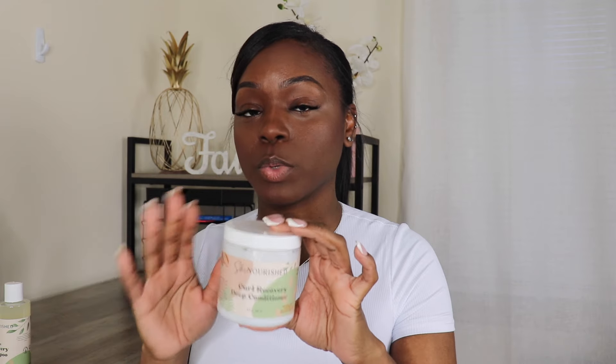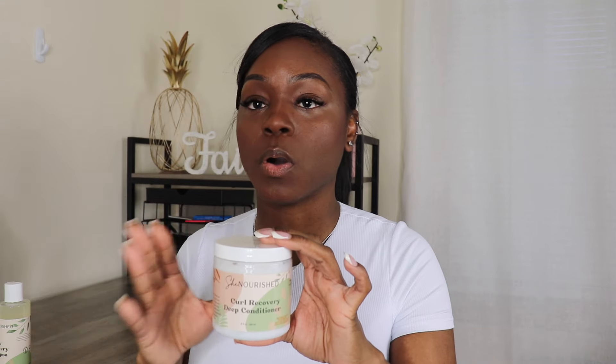You want to make sure you're using a deep conditioner that's formulated right — that is the key to a nice silk press. A well-formulated deep conditioner adds moisture without weighing the hair down. A lot of the time when you use deep conditioners, your hair ends up weighed down going into a silk press, giving it a greasy and stiff look instead of being nice and flowy.